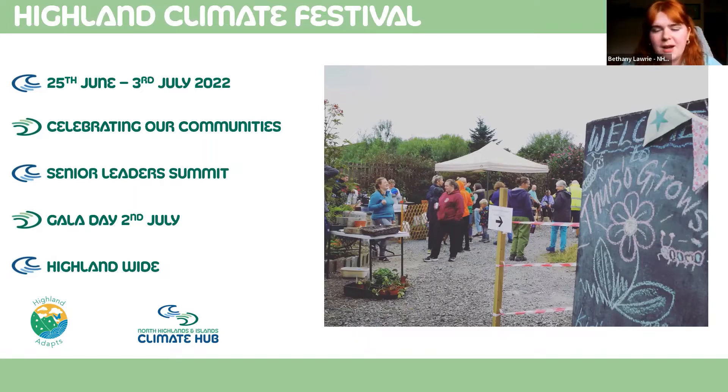We're also hosting large community celebrations on the 2nd of July, looking at having some gala days across the Highlands to really showcase some of the exciting launches coming up throughout the festival. Within that, we want a really nice geographical spread across the Highlands, with a range of events taking place throughout every single day of the week of the climate festival.